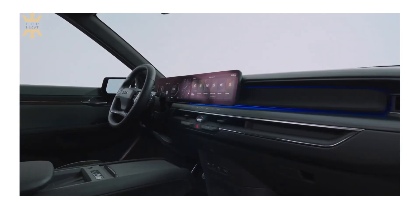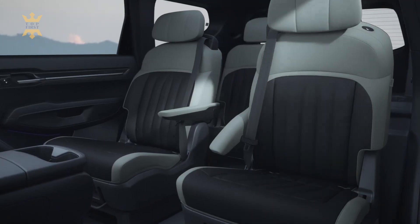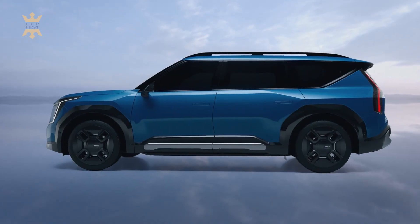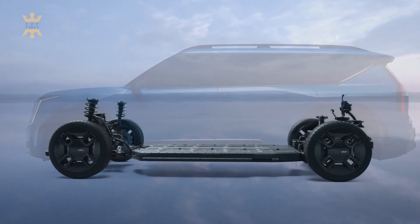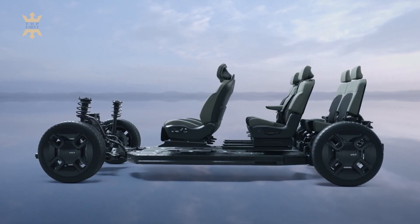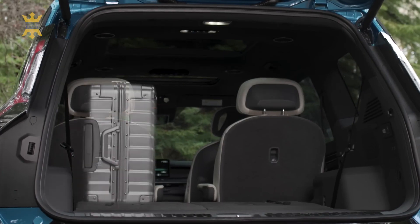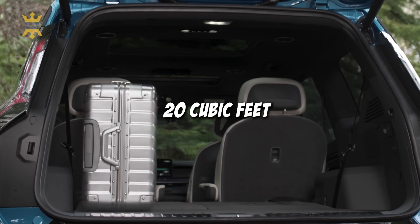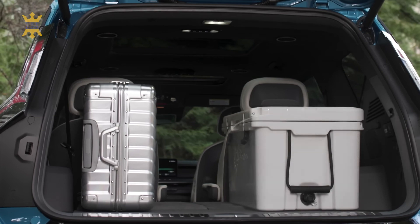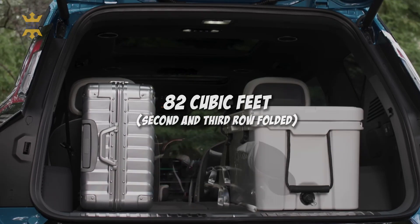The second row captain's chairs mimic the front seats, delivering a similar level of comfort and even offering heating, ventilation, and massaging functions. In the rear, the third row provides ample space for adults, but you may need to negotiate with those in the second row to secure extra legroom. Cargo space is generous with 20 cubic feet of storage capacity, nearly matching the Telluride. Fold down the second and third rows and you'll unlock a cavernous 82 cubic feet of cargo space, perfect for all your adventure gear.